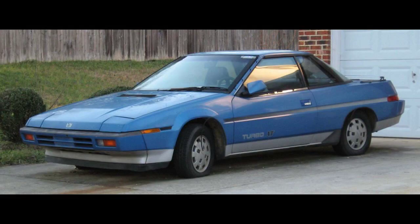The Alcyone nameplate derives from Alcyone, the brightest star in the Pleiades star cluster, stylized in the Subaru logo. The model was superseded by the Subaru Alcyone SVX in 1992.